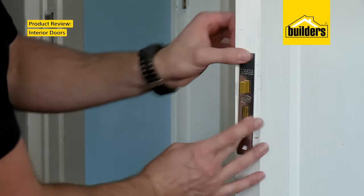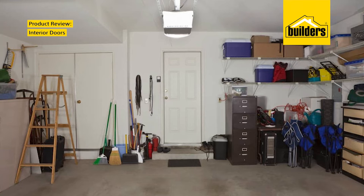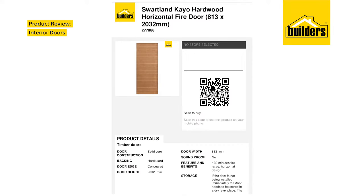Installation of your mortise block, or the lock mechanism, is also important. And the door between your house and your garage must be a 30-minute fire door that adheres to SABS standards.